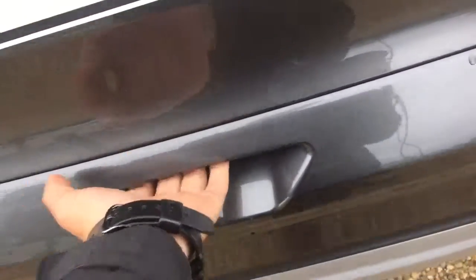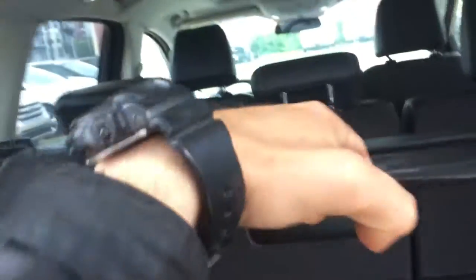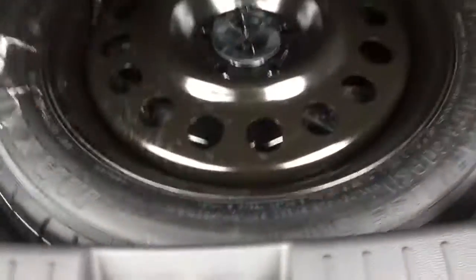Now let's open up the trunk. You will have cargo tie-down points. Also, this panel does come out like so, and the spare tire is underneath the vehicle. It retracts just like that, and at the push of a button she comes back down.